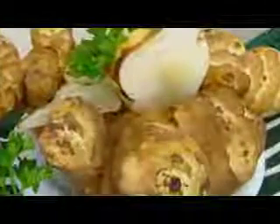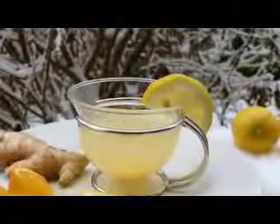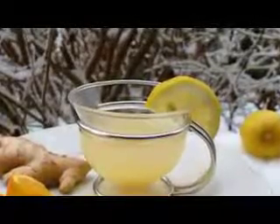Ginger. Ever wondered why your sushi comes with a side of ginger? The spicy root has been used for centuries as a digestive aid, because it possesses anti-inflammatory, anti-nausea, and antioxidant properties. It also contains an enzyme called Zingibain, which helps digest proteins.